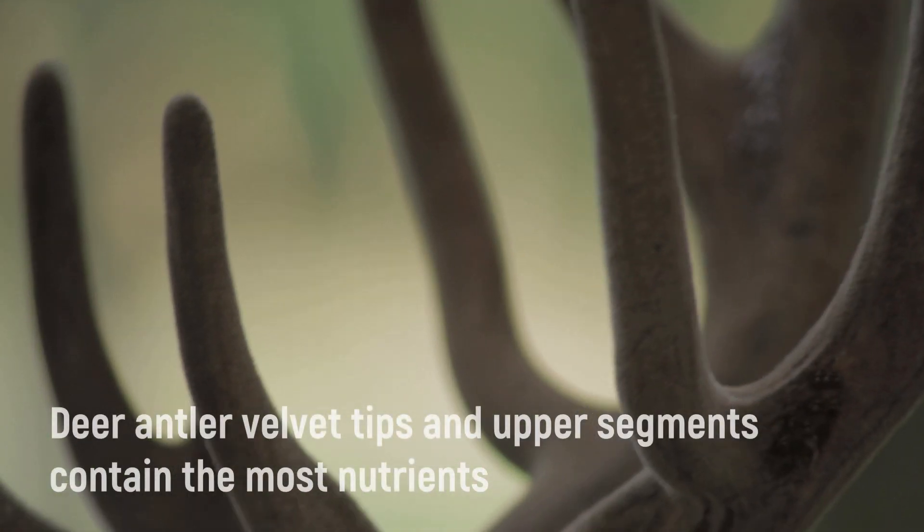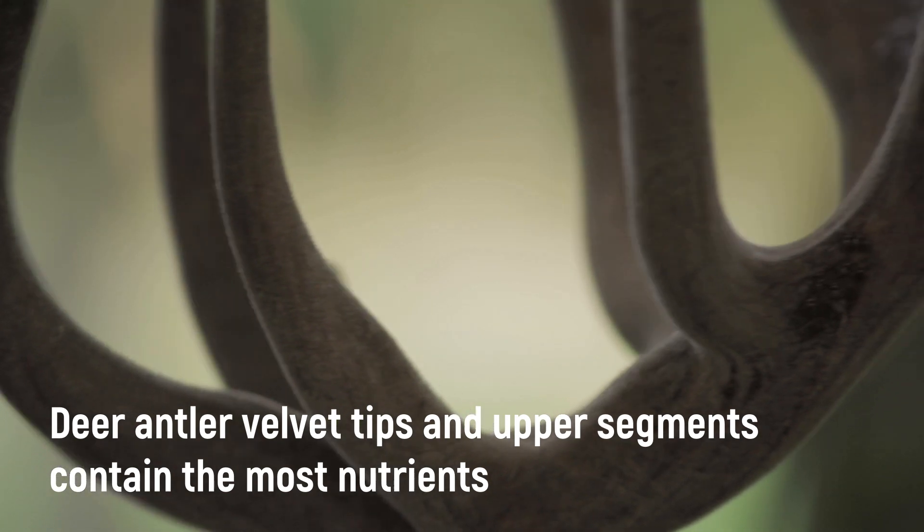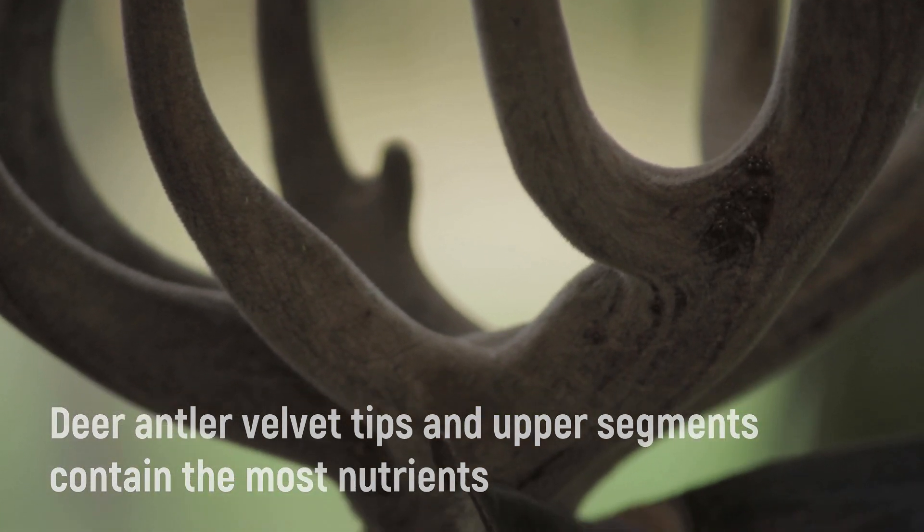Therefore, the upper parts of deer antler velvet are more prized. The tips are particularly expensive due to their high growth factor content. The base and bottom segments of deer antler velvet, on the other hand, are less effective, deficient parts of the antler. They have a high mineral and ash content, and therefore are less expensive.